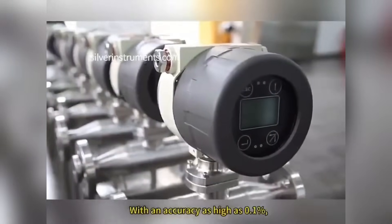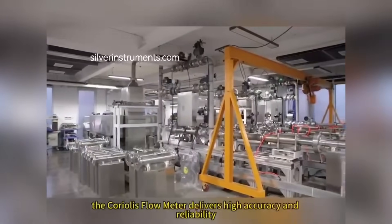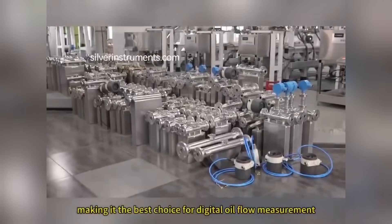With an accuracy as high as 0.1%, the Coriolis flow meter delivers high accuracy and reliability, making it the best choice for digital oil flow measurement.